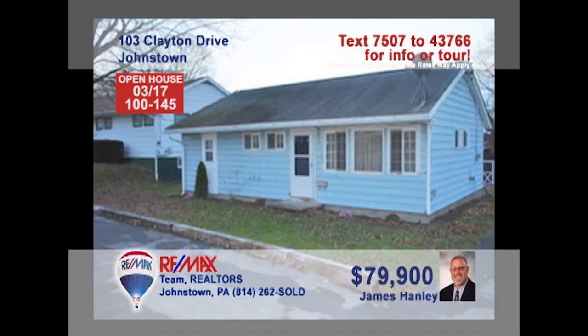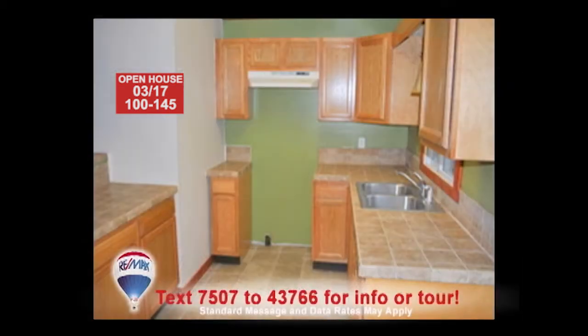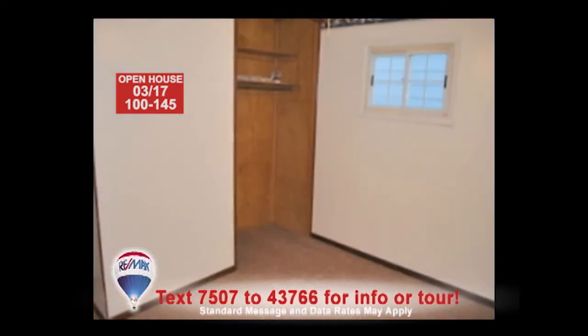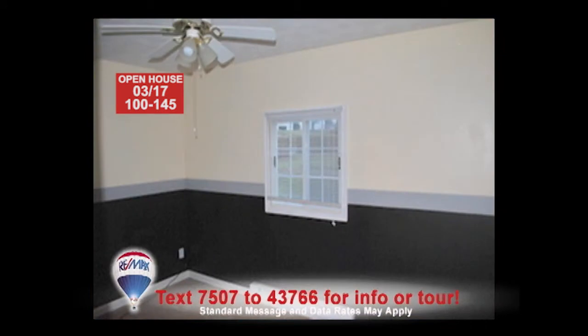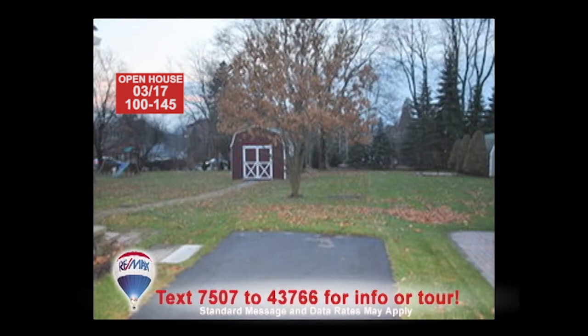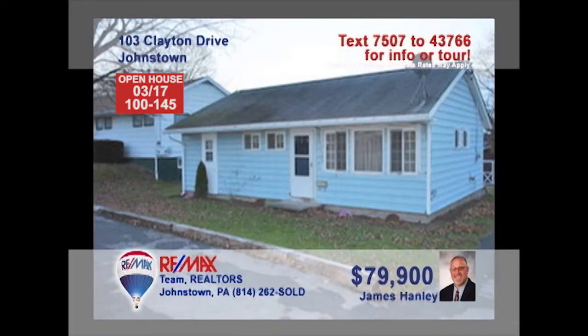Here's a great starter home with all new updates in Geistown, presented by Jim Hanley. The family chef will love the tile counters and new cabinets in the kitchen. Entertain guests in the spacious, well-lit living room. The three bedrooms each offer new carpets and ceiling fans, while the bathroom provides a convenient linen closet. The quarter-acre lot will be perfect for the kids, too. Don't miss the laundry room in this easy, one-story living home. Contact Jim right away.